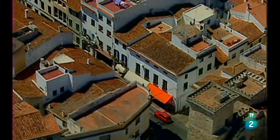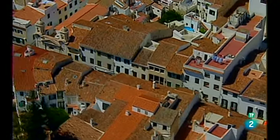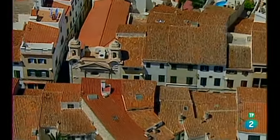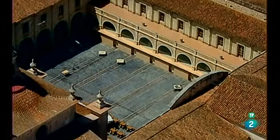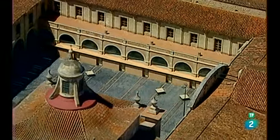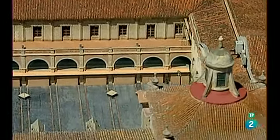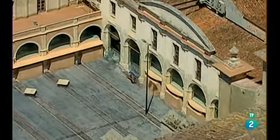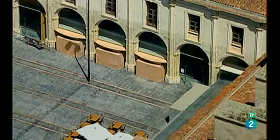El auge de la ciudad coincidió con la dominación inglesa sobre Menorca. Los británicos decidieron instalar aquí la capitalidad administrativa de la isla. El conjunto de Al-Karma es uno de los centros más vitales y dinámicos de Mahón. Destaca el antiguo claustro del convento de las Carmelitas, que desde hace más de un siglo funciona como mercado donde se ofrecen típicos productos de la isla.